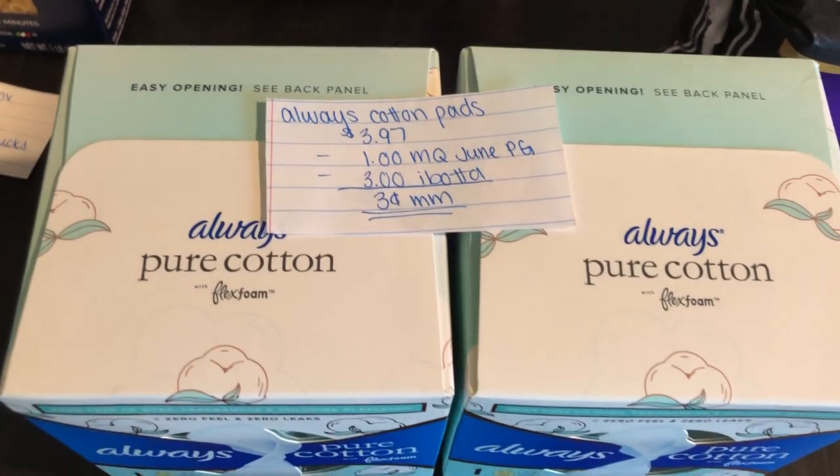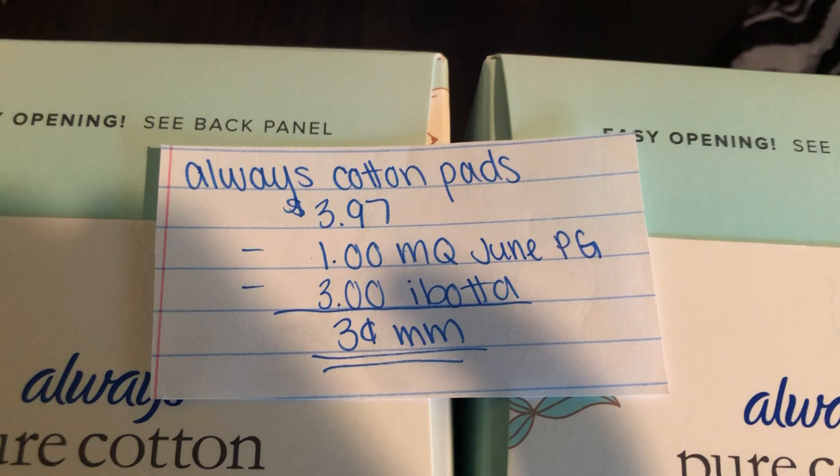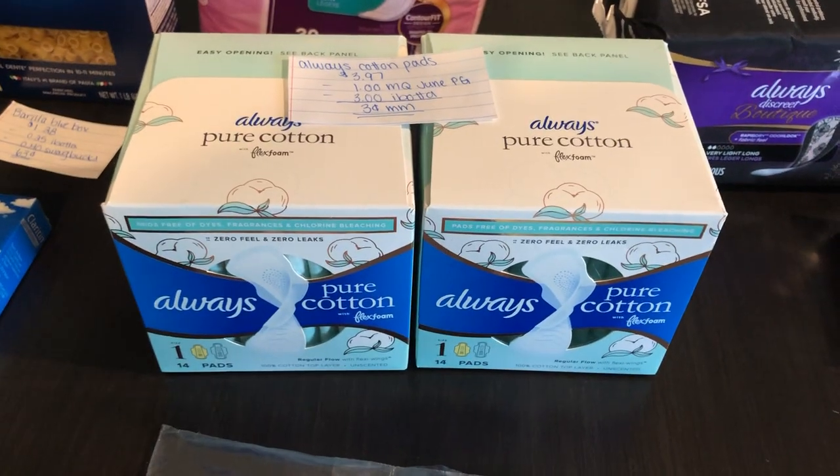The Always Cotton Pads are $3.97. There is a $1 off one manufacturer coupon found in the June P&G. Ibotta is giving $3 back, making it a $0.03 money maker. And there is a limit of 2 on this deal.